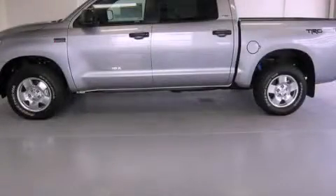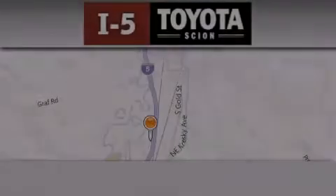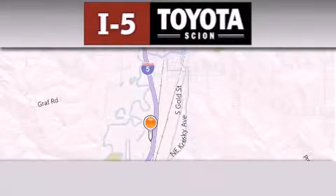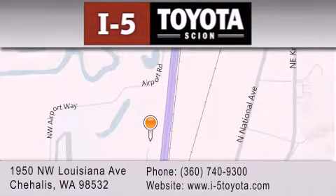This vehicle won't last long at this price — call and arrange a test drive now. I-5 Toyota is located at 1950 Northwest Louisiana Avenue in Sherhales. Our goal is to exceed all of your expectations to ensure that you'll return for future visits.